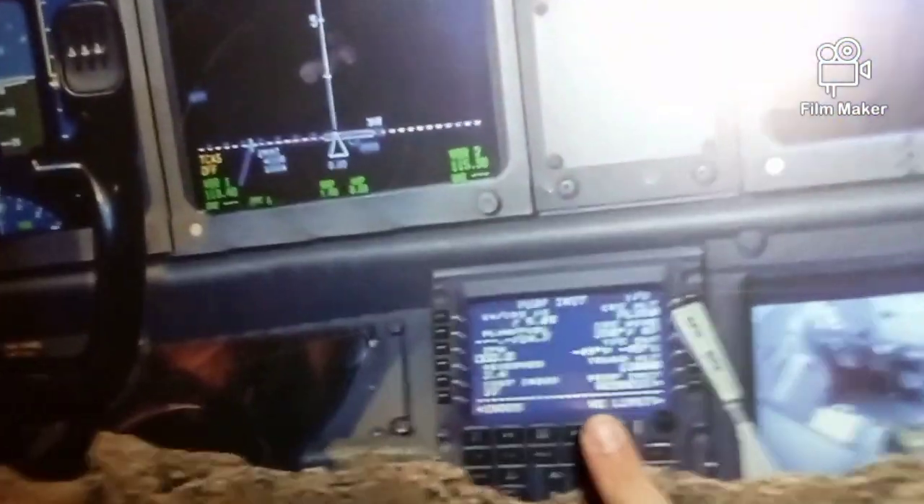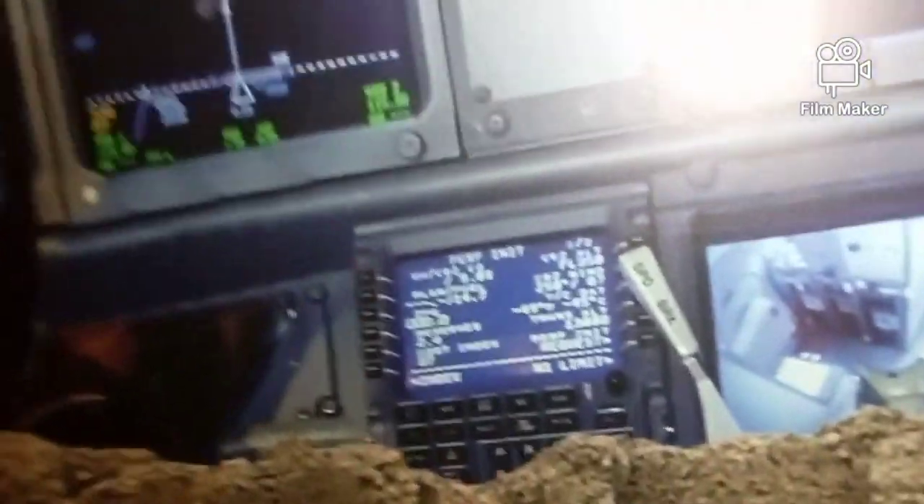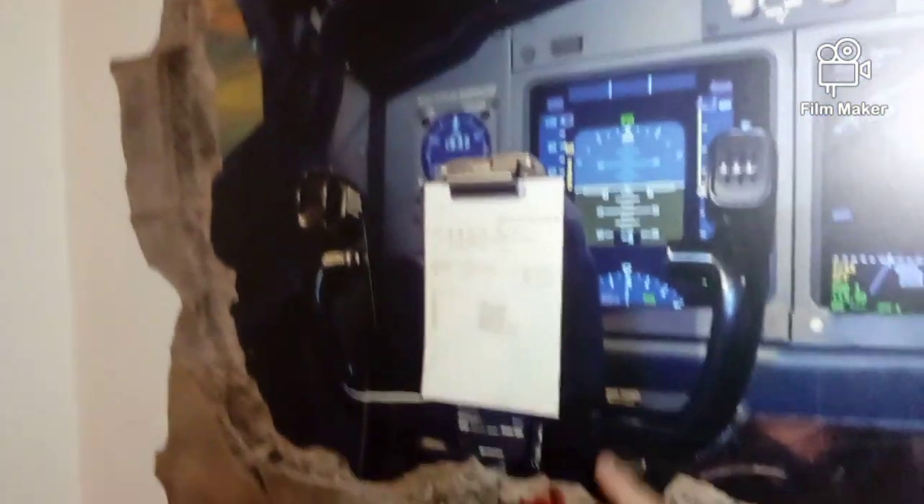Here is the coordinates panel. Before the flight, the pilots type in certain coordinates and that takes them to the right airport — both sides are the same. And here is the yoke — the captain's yoke, to be more precise — and the same on the other side.